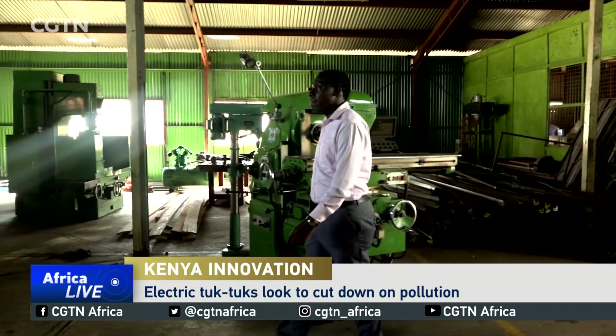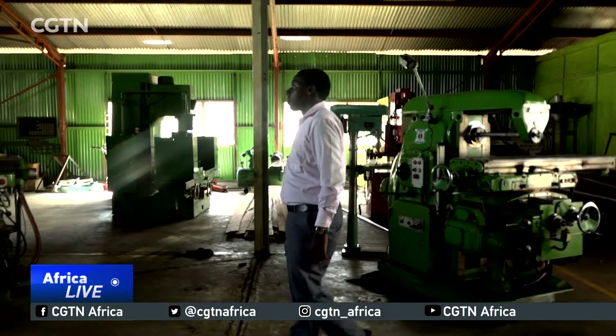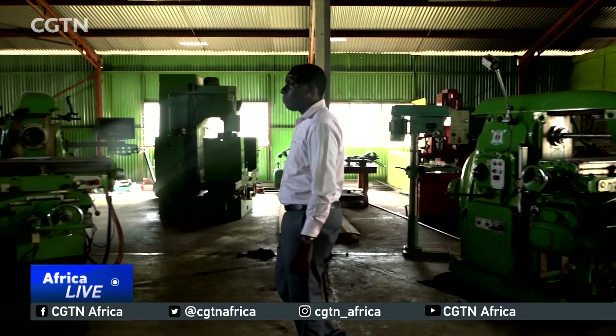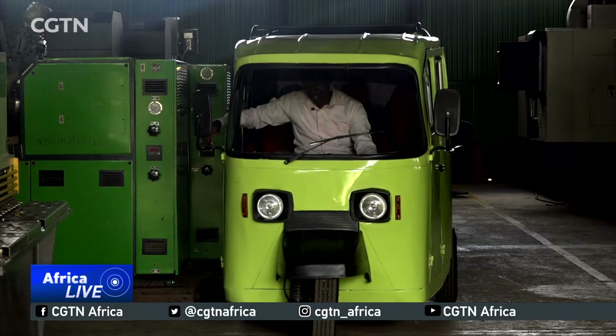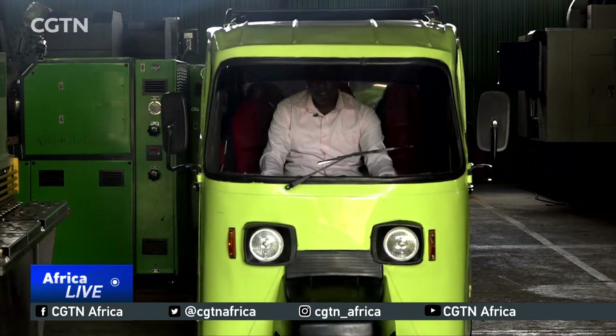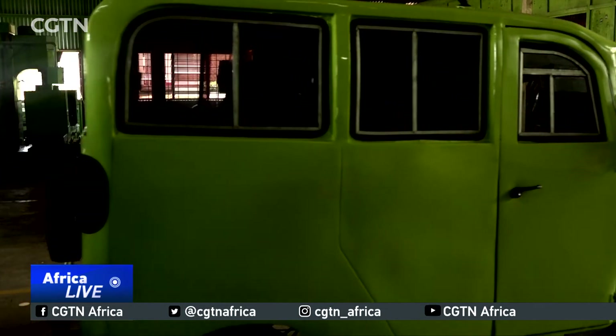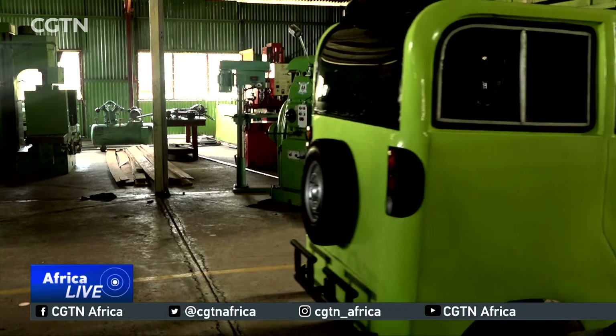My name is Kenneth Gwentai. I work with the National Youth Service in the area of research and innovation. The projects you see here started just as an idea on how to revolutionize the conventional fossil-fueled three-wheelers we have in Kenya and across Africa.